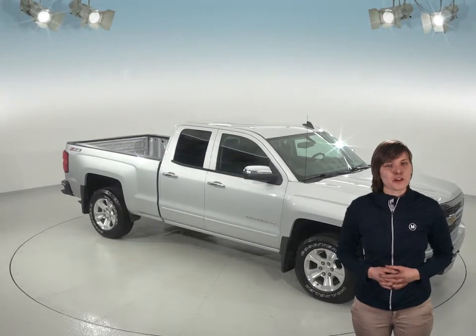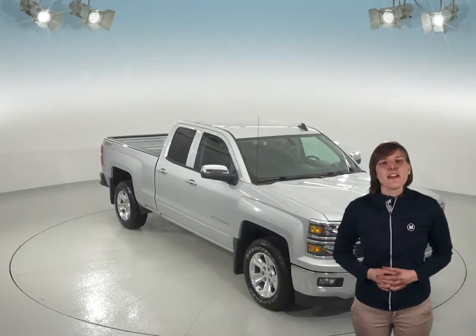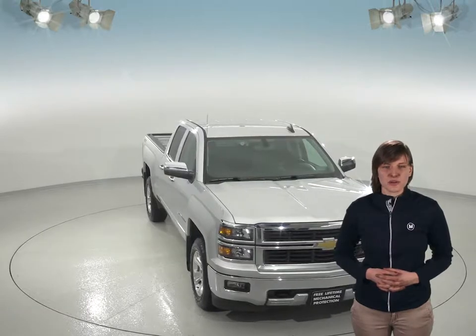If you're looking for a powerful truck for all of your towing needs, then you'll definitely want to check out this 2015 Chevrolet Silverado. This truck looks great inside and out, from its silver ice metallic exterior to the black cloth upholstery inside.